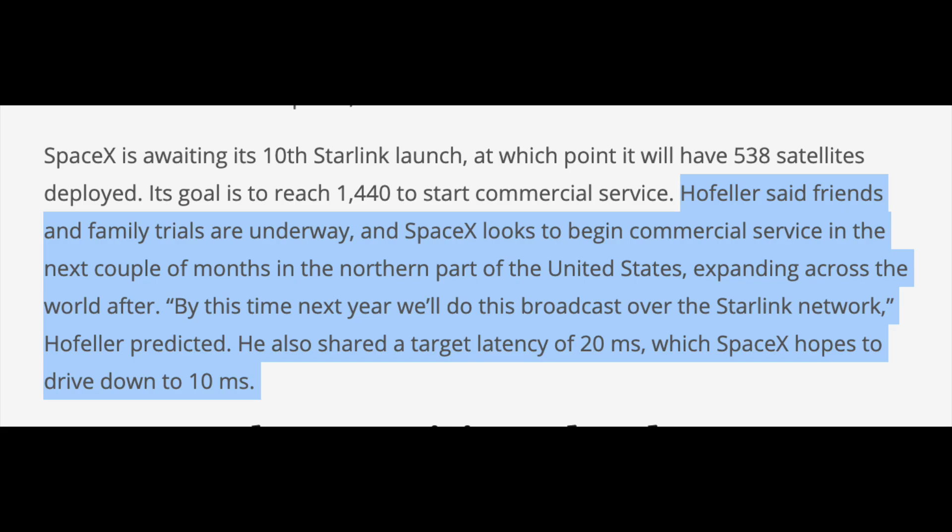What I'm going to do is just show a couple screenshots of the highlights I thought were particularly interesting. The first highlight is actually our first official confirmation that the friends and family trials — what I've been calling private beta — are actually underway. And it also looks like they're confirming that over the next couple of months it's being limited to the northern US, so I don't know if that means not Canada — it's not completely clear here.